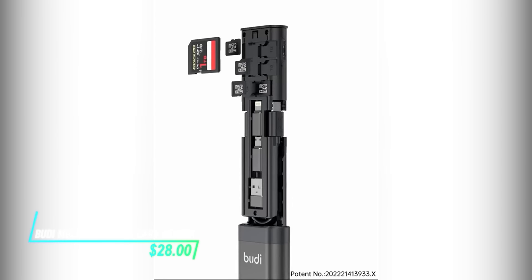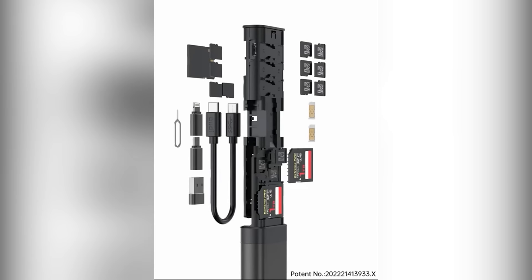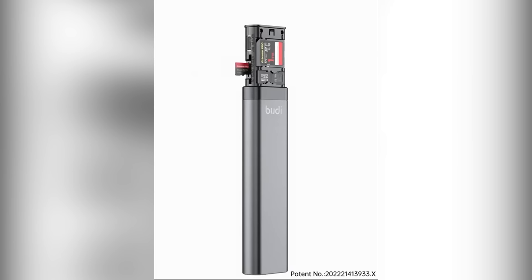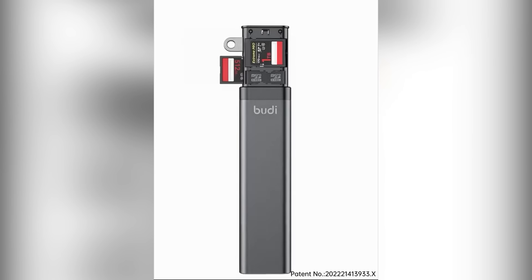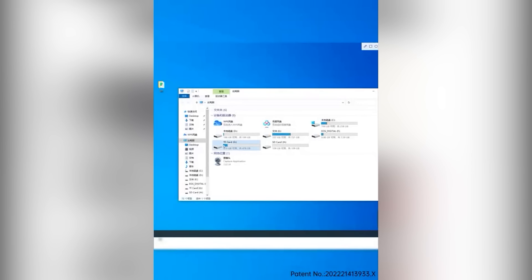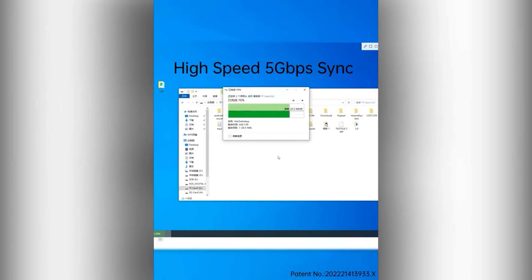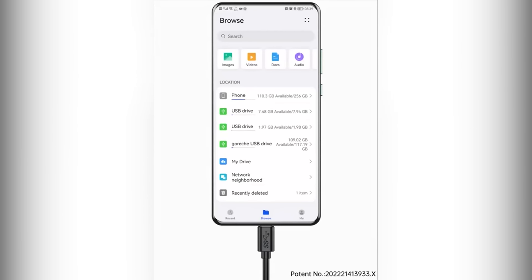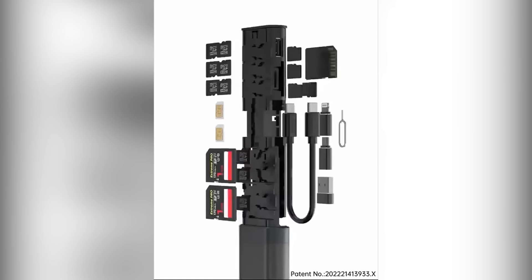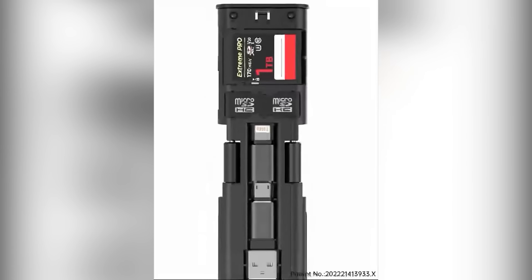If you keep running out of space on your devices, this card reader allows you to transfer data between different types of memory cards and devices. You just insert your memory card into the corresponding slot, then connect it to your computer via USB. Once connected, you can manage and access files stored on the memory card directly from your device.